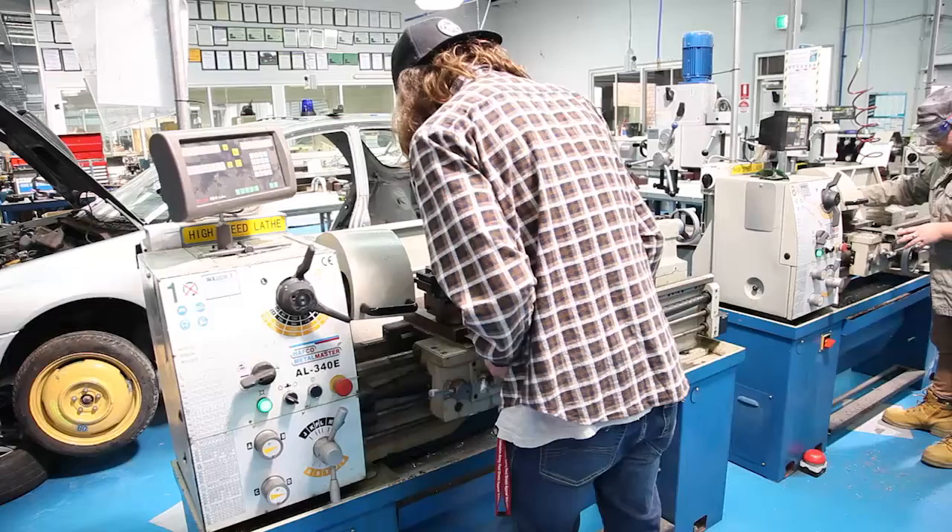I went out to McCulloch's Hydraulic Engineering out at Bendigo and it was really good to go out there because they have their engineering workshop so you can do your fabrication, your hydraulic fitment, and your fitting and turning.